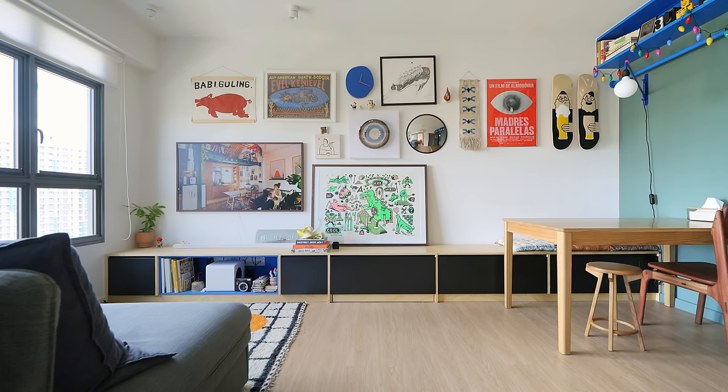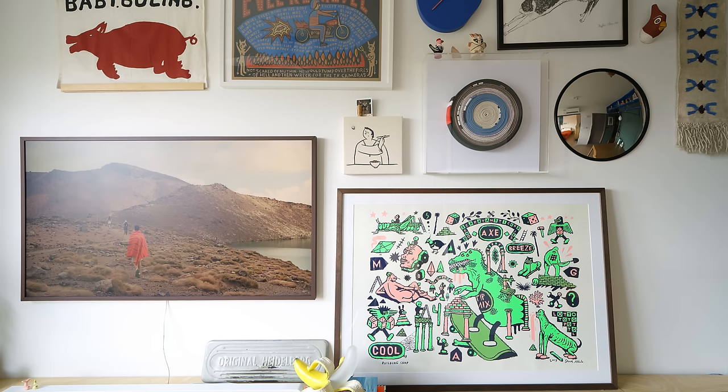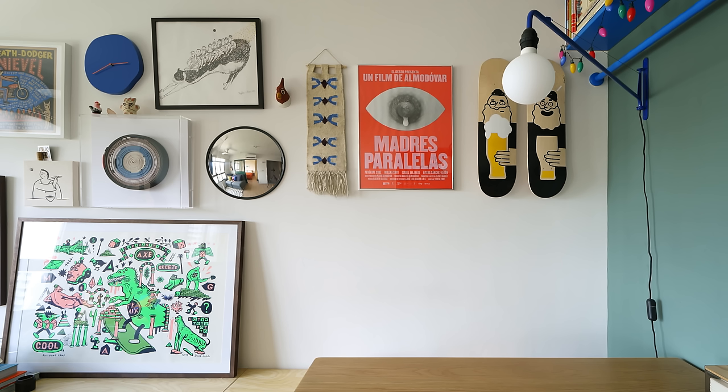The gallery wall is their favourite part of the house. As an illustrator, Jackie wanted to display some of her artworks and pieces from artist friends, as well as mementos from their travels — including one made from her partner's jiu-jitsu belts worn over the years. The convex mirror was found in a bargain bin at IKEA, and they love how it encapsulates the cosiness of the living room every time you look into it.